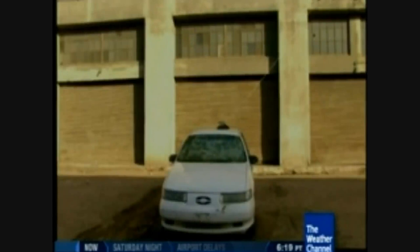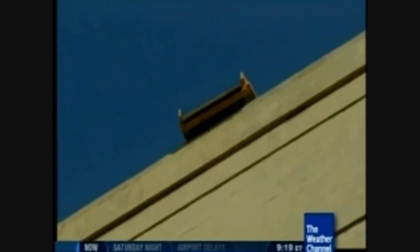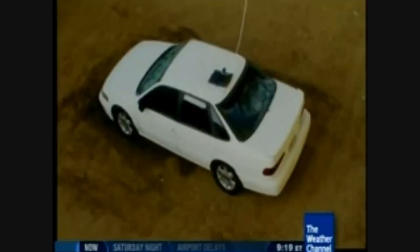One final question: what would happen to the car if bowling balls fell from the sky with no carport to protect it? Watch out — bowling balls are coming.